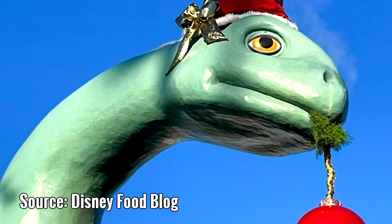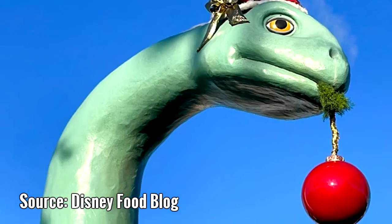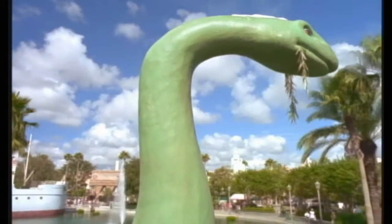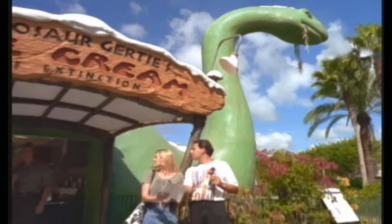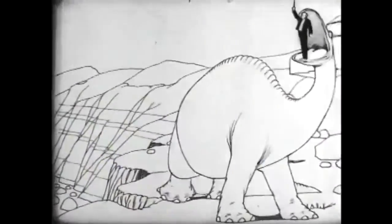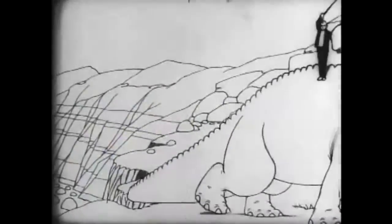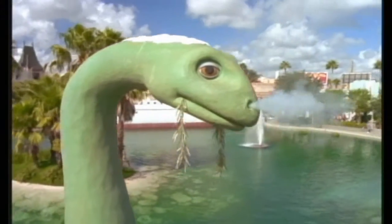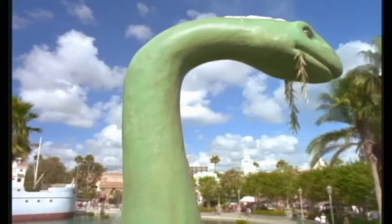And every Christmas, she gets decked out with a Santa hat and an ornament hanging from her mouth. Even though Hollywood Studios has gone through many changes over the years, Gertie has remained. Most people walk right past Gertie the Dinosaur, thinking that she's just a random decoration that doesn't really fit — but she isn't. She's a tribute to animation history. Winsor McKay passed away in 1934, never getting to see what the medium would become in the following decades. But his legacy continues to live on. So next time you find yourself at Hollywood Studios, take a moment to look at Gertie and appreciate the history that she represents.